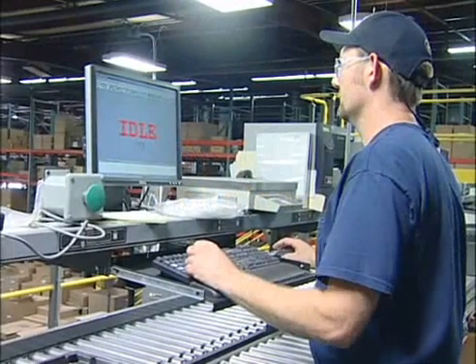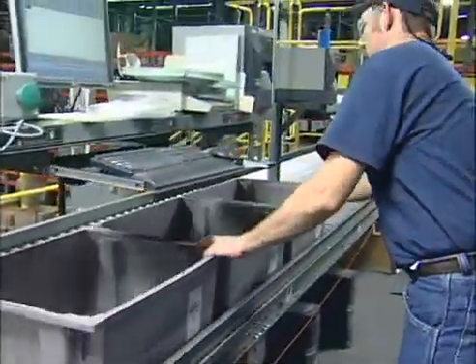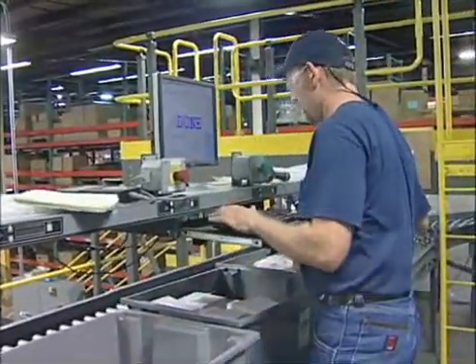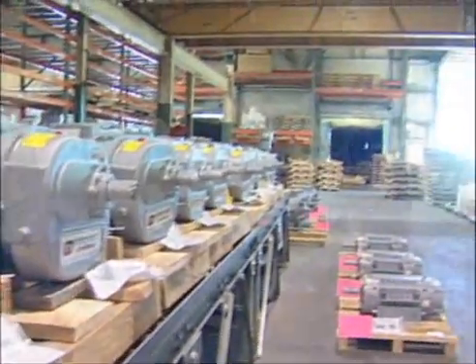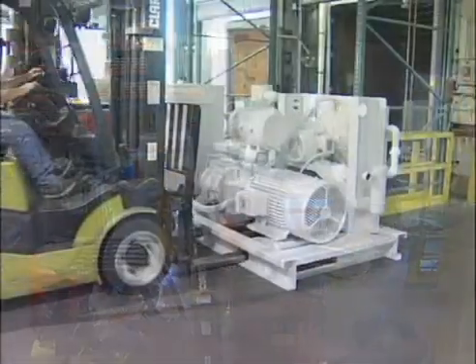From system design to material handling equipment integration and WMS implementation, Gardner Denver's entire inventory management process has seen increased picking speeds and inventory reductions. But more importantly, its new combined manufacturing production and aftermarket distribution system has sizably streamlined Gardner Denver's DC operating costs.